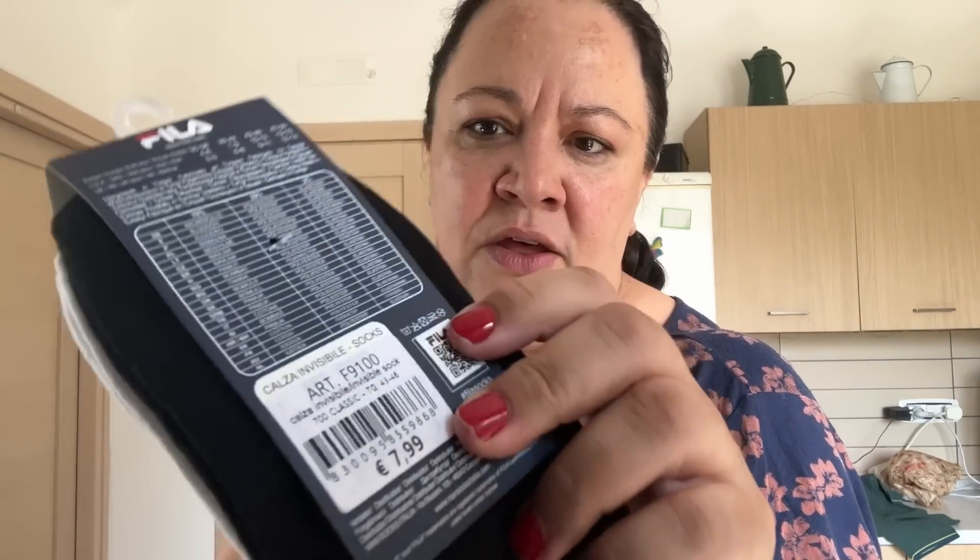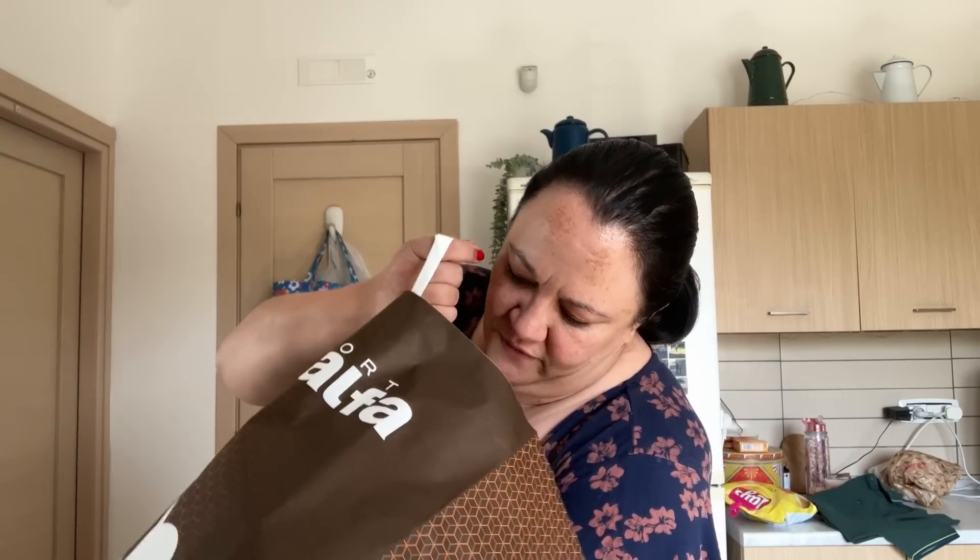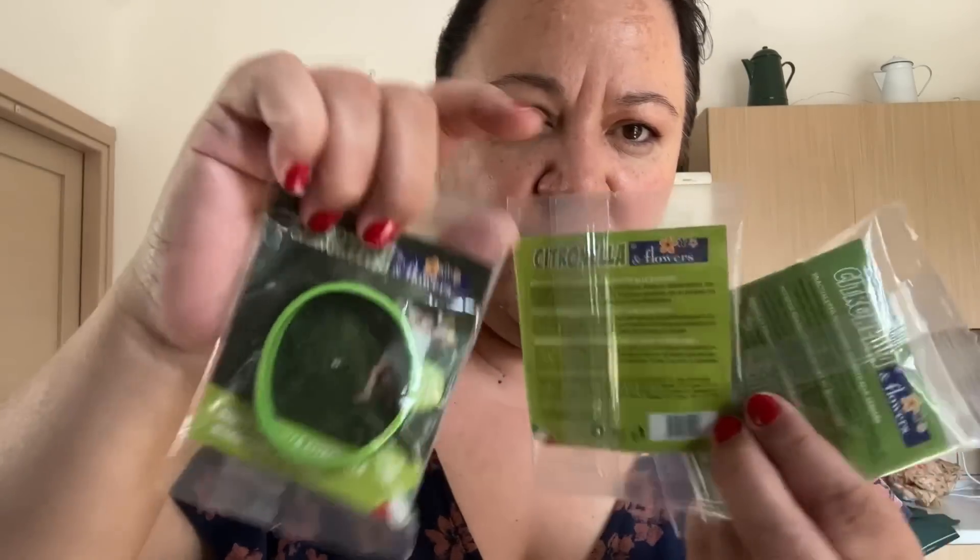The brand of the t-shirt is Dax — never heard of it. I also got Paul some trainer socks from Fila, which is a well-known brand — €7.99 for three pairs, but with the sign-up discount they came to €6. The only other thing I got from there were some citronella bands for me and the kids — nothing's biting Paul so he doesn't need one!